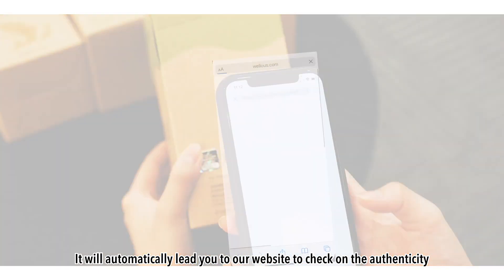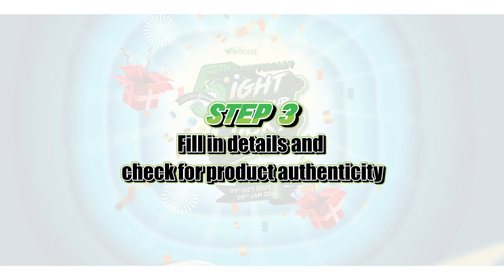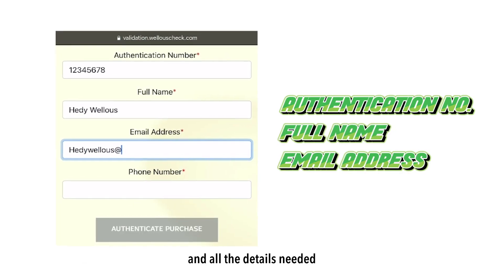It will automatically lead you to our website to check on the authenticity. Fill in the correct authentication number available on the packaging and all the details needed.